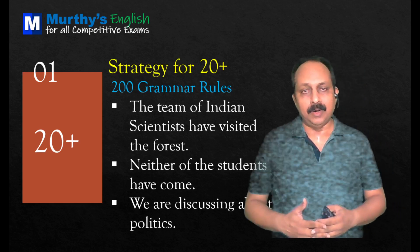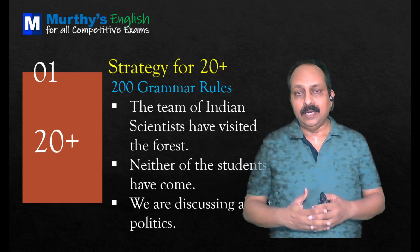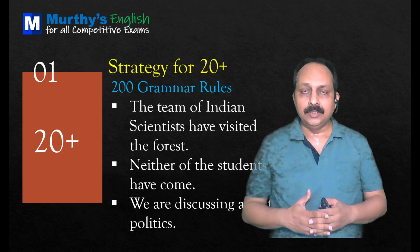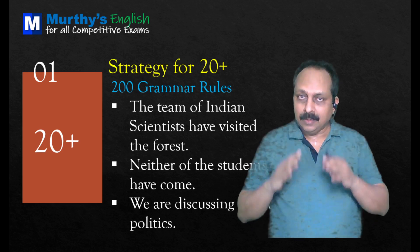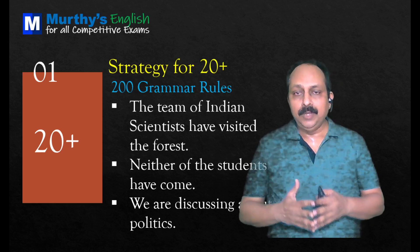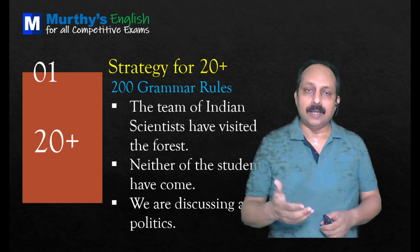'Neither of the students have come.' This goes with distributive pronouns. 'Either,' 'neither,' 'each' — these are distributive pronouns. They always take a singular verb. Based on that, 'have come' is not correct. It should be 'has come.' Correct sentence: 'Neither of the students has come.'